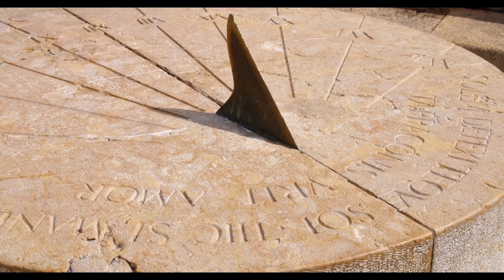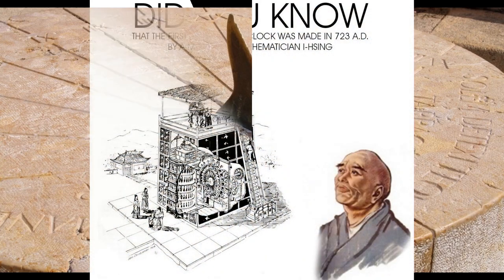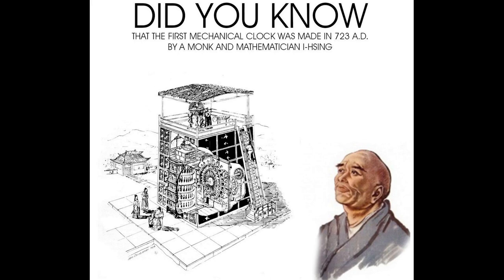The first mechanical clock was constructed by Yi Xing, a Chinese Buddhist monk, in 723 AD. He was a mathematician and philosopher from China. This clock did not act as a traditional mechanical clock; rather it was an astronomical clock. Instead of having moving hour or minute hands, it moved symbols of celestial bodies such as the sun and moon to indicate their positions at various times of the day.